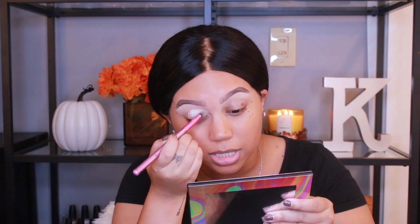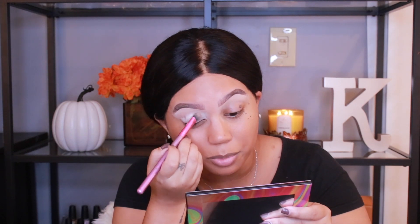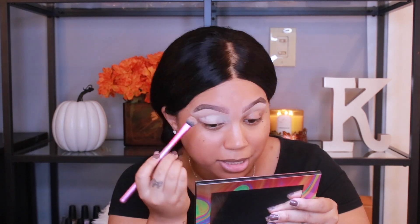I'm going to prime my eyes using the Anastasia Beverly Hills Eye Primer — I just got this little sample from Sephora. I've already used this and I know I love it, but they were going to give me a sample so I took it. This is not a new product, but I'm going to be trying a new eyeshadow palette anyway, so I figure I should use something I'm familiar with. I am so excited for this eyeshadow palette — I have so many I wanted to try but this one was the one I was most excited about.